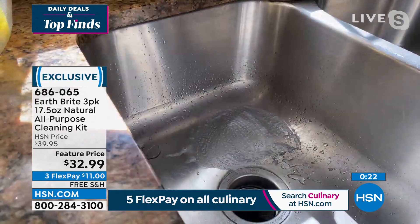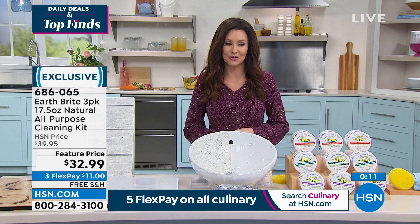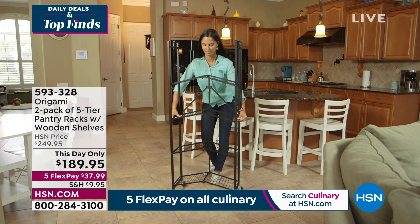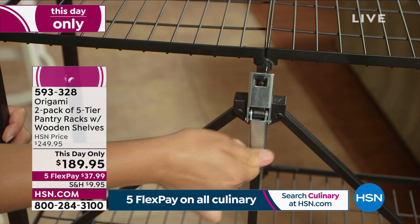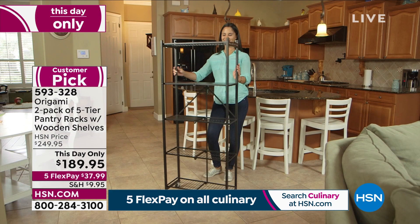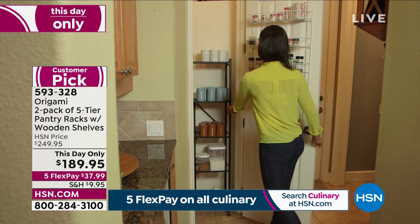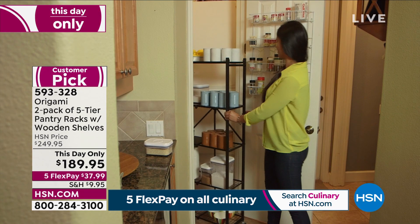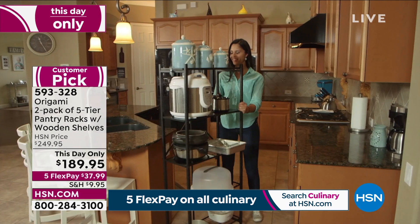It is so transformational — a better clean and you don't have to clean as often. Sign me up! And a super special price today. If you're on the phone to get yours, especially if you want the citrus, don't go anywhere — but you can always go to hsn.com. And when you're there, check out Origami. We've got a super special this-day-only price. You get a two-pack of the five-tier pantry racks — they come with wooden shelves, powder-coated steel, so you don't have to worry about corrosion. It fits perfectly in a tiny closet, in a closet you wish were a pantry. You're getting two. These are normally $249.95 for two, and usually you have to pay shipping and handling. Today it's $189.95 — you save $60.